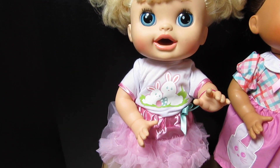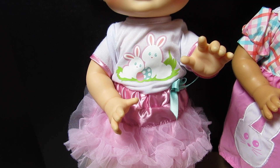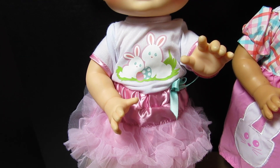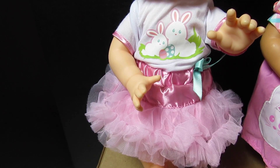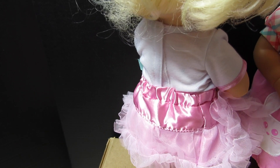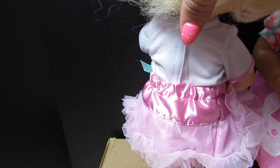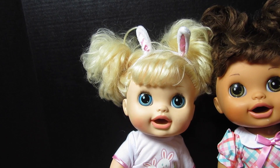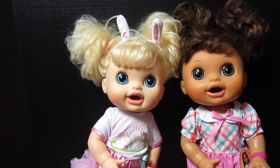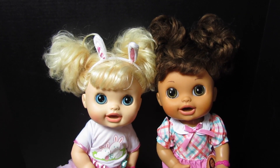Look how pretty Sophie is — that is the cutest outfit. She also has two bunnies on her shirt and there's two Easter eggs too. That is such a pretty skirt, I love it. This is what she looks like from the back, and these outfits are so easy to put on. Hers is a shirt and a skirt, and the shirt just velcros in the back. Then she has a headband that looks like bunny ears. You girls are the cutest Baby Alive sisters ever!